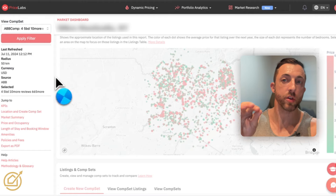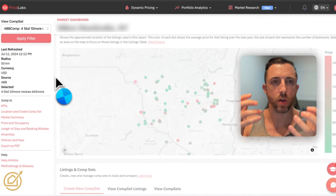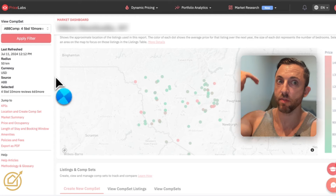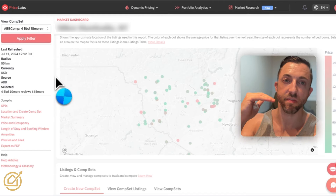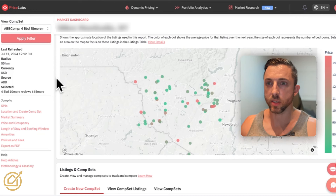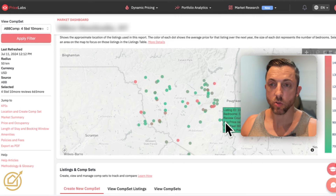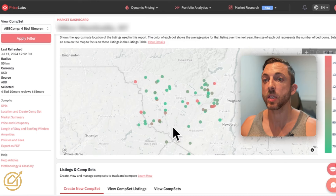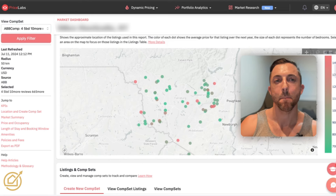Now we're going to ignore the color coding because I've already raised the price above $500, so even the green color is still highly priced. What we're looking for is a cluster of dots — where is the cluster? I'm seeing two zones: this zone here has probably about 10 listings, and this area here has probably 20. There are a couple of others that might be outliers you can investigate, but I would start with those two main clusters.